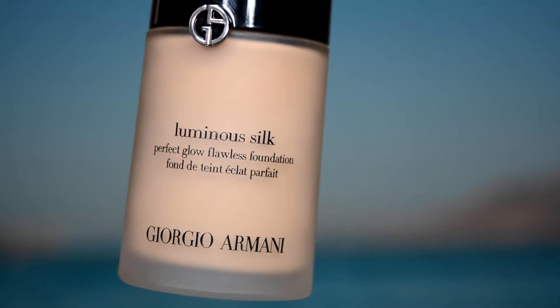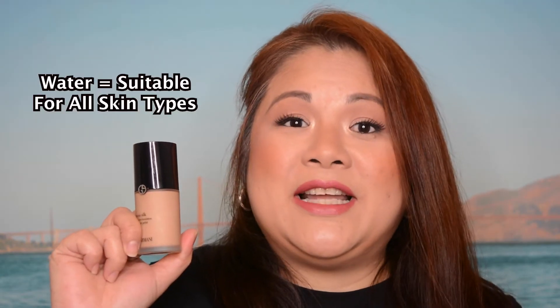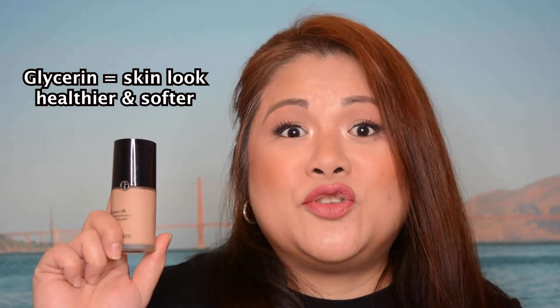The foundation is the Giorgio Armani Luminous Silk Foundation. One of the main ingredients in this foundation is water, so it is suitable for all skin types because it has an oil-free formula. The ingredient glycerine actually helps your skin look healthy and softer. This also contains cyclopentasiloxane — a bit tricky to pronounce — which has a silicone-based formula, so it doesn't absorb into your skin, giving a very silky feeling when you've applied the foundation.